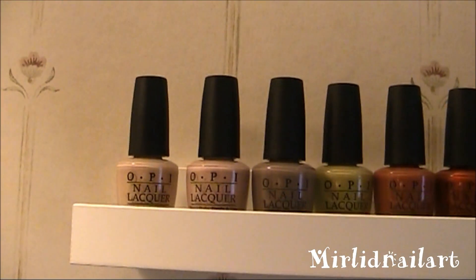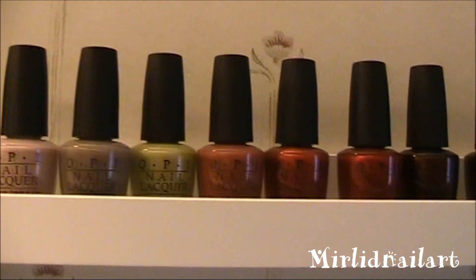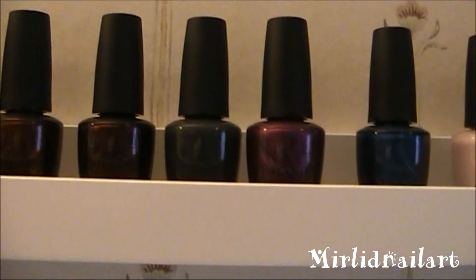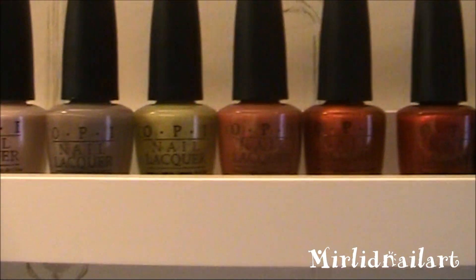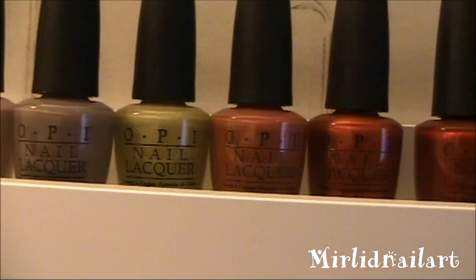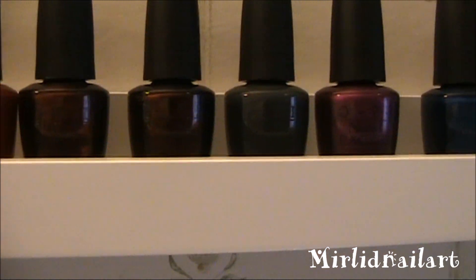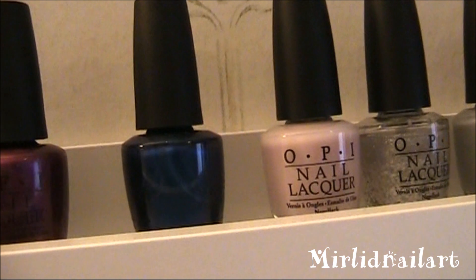And moving up to the final row — this is this year's fall collection up until that blue color, which has the name Germany. These are really fall-like colors, from neutral nudes going up to reddish dark plum, magenta, deep blue.